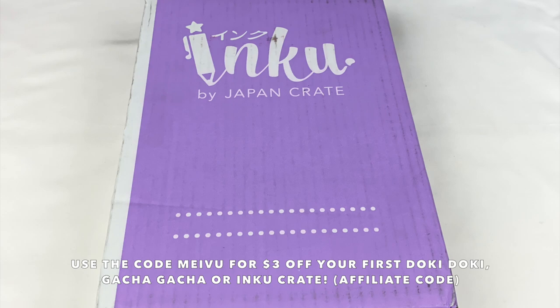So this is the November crate and it'll be available to purchase until the end of October. If you guys want to check it out, I'll leave my affiliate link and discount code in the description box below. So let's open it up and see what's inside.